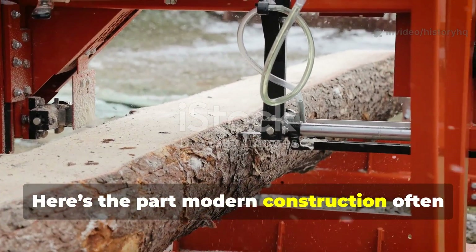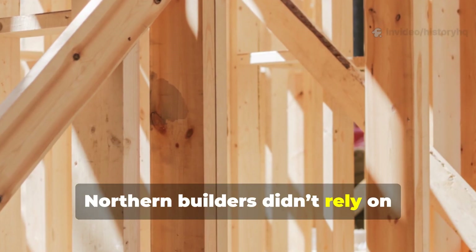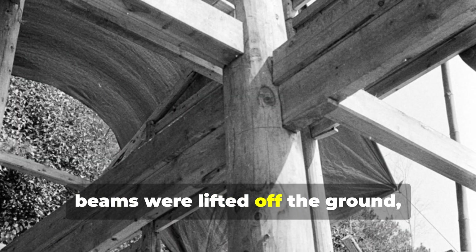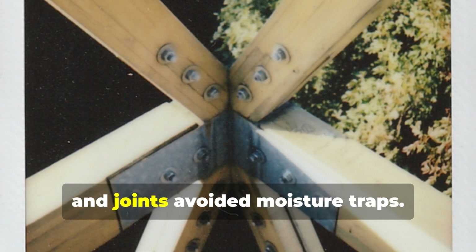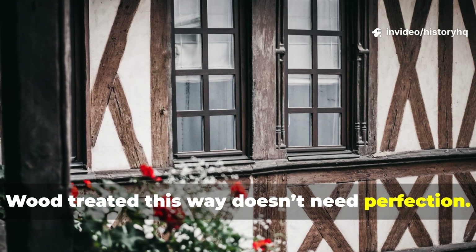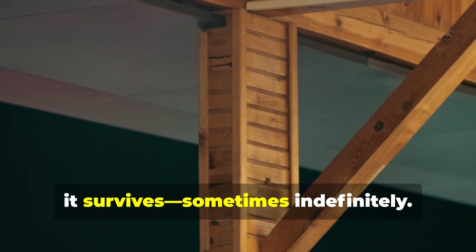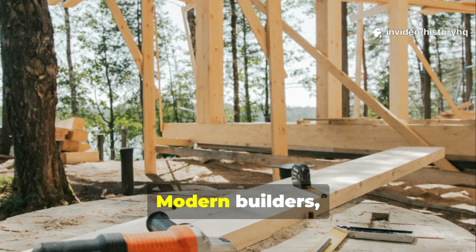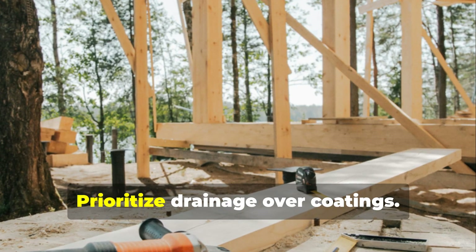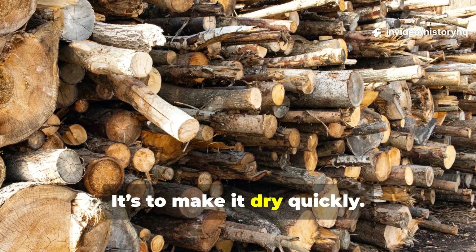Here's the part modern construction often ignores completely. Northern builders didn't rely on treatment alone. They designed structures so water never lingered. Roofs were steep, beams were lifted off the ground, airflow was constant, and joints avoided moisture traps. Wood treated this way doesn't need perfection — it just needs the chance to dry. As long as it can breathe between wet cycles, it survives, sometimes indefinitely. Modern builders can adopt this instantly: elevate posts, avoid sealed joints, prioritize drainage over coatings. The goal isn't to make wood waterproof — it's to make it dry quickly.